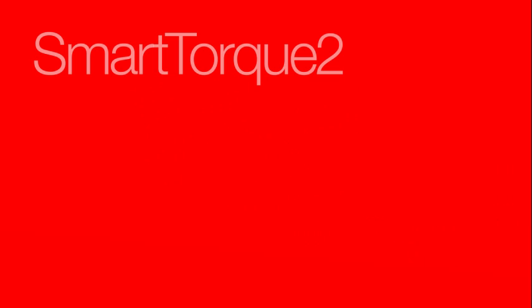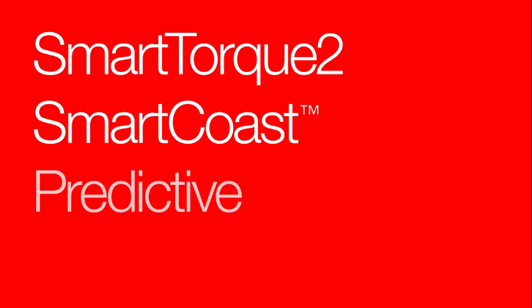Available from Cummins are three electronic features: SmartTorque 2, SmartCoast, and Predictive Cruise Control.